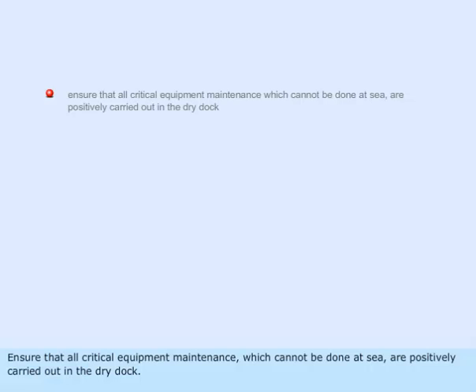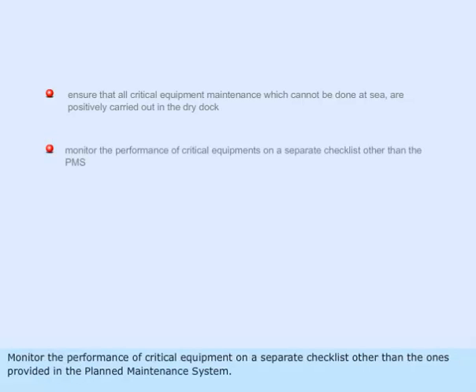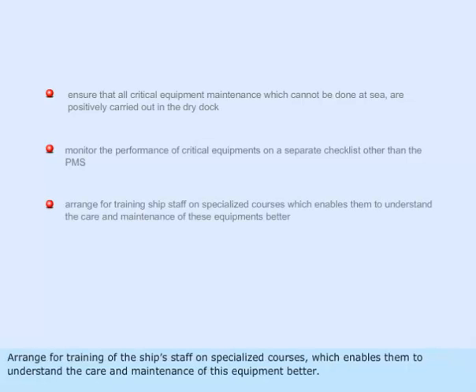Ensure that all critical equipment maintenance, which cannot be done at sea, is positively carried out in dry dock. Monitor the performance of critical equipment on a separate checklist, other than the ones provided in the planned maintenance system. Arrange for training of the ship's staff on specialized courses, which enables them to better understand the care and maintenance of this equipment.